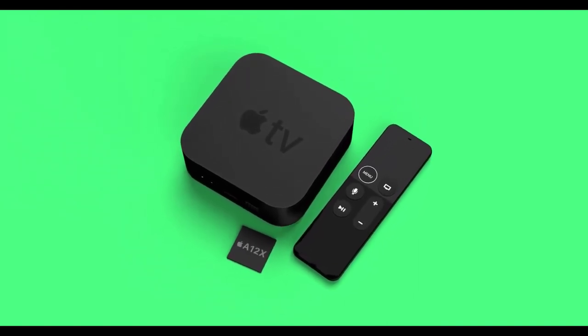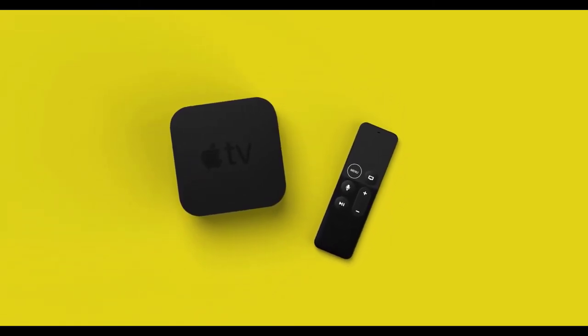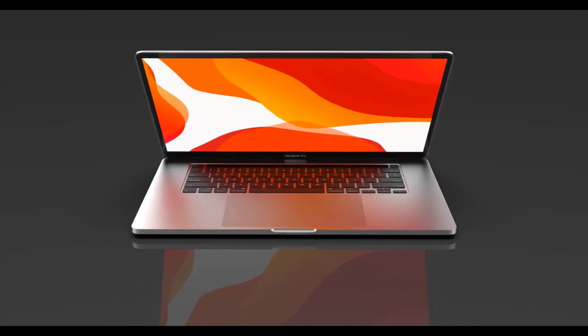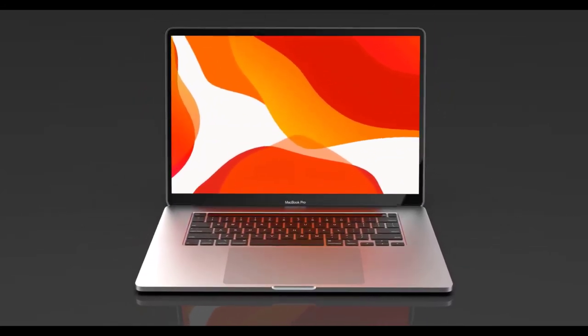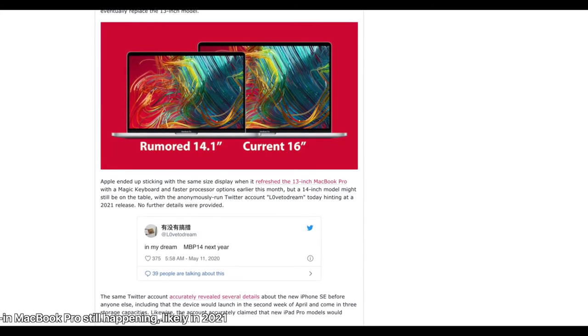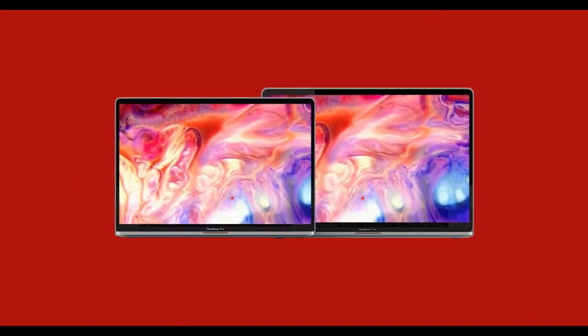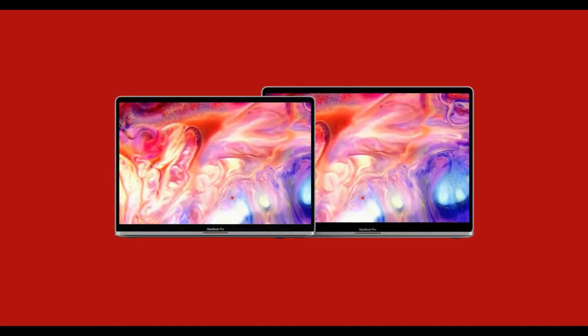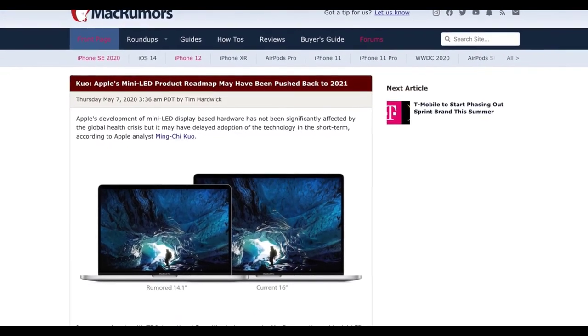AirPods Studio will also have a professional mode aimed at Mac users, allowing you to change the equalizer settings across low, medium, and high frequency with various adjustments. Separately, the Apple TV 4K refresh we've been hearing about will gain the Apple A12X processor — a powerful chip — suggesting Apple wants to make it a more capable gaming device, coming in 64GB and 128GB storage options.